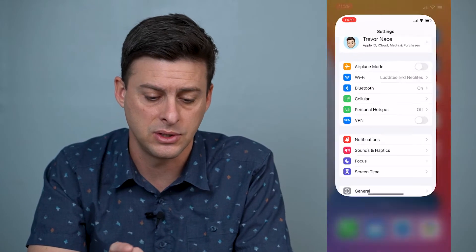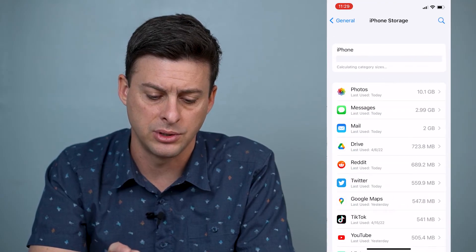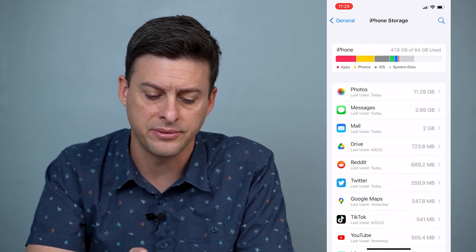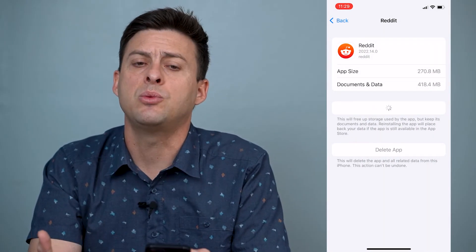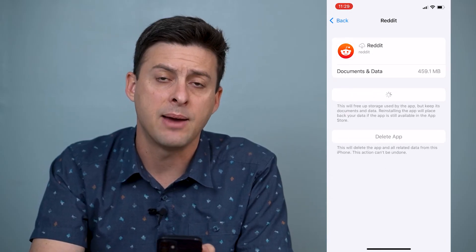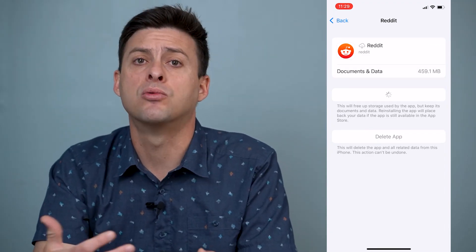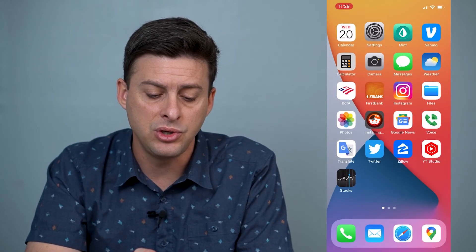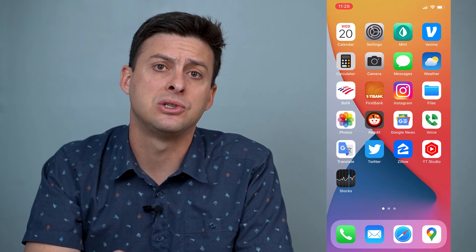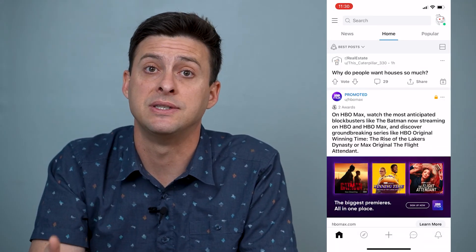If that still doesn't work, the last thing we can do is head over to Settings, scroll down and go to General, and then go to iPhone Storage. Find Reddit and hit 'Offload App.' What this will do is reset and reinstall the core system files of that Reddit app. It won't remove or delete your user profile, your posts, or anything like that. But once you go through that process, it'll reinstall everything and then you can open up Reddit and it should be working at that point because it's kind of reset everything.